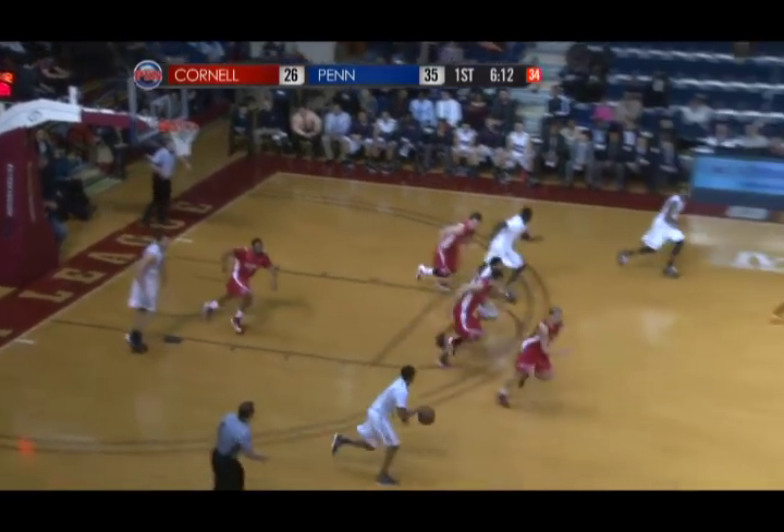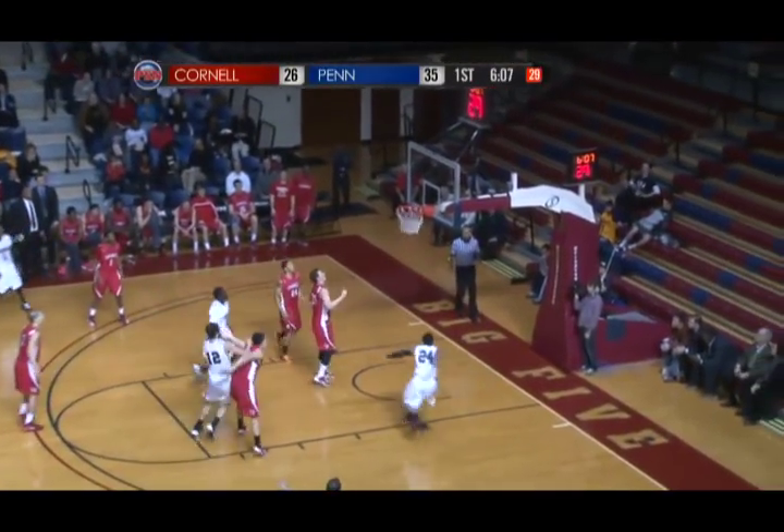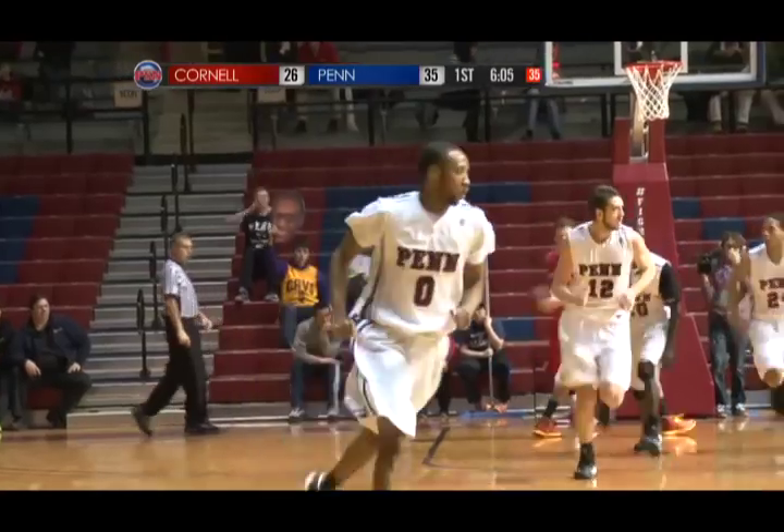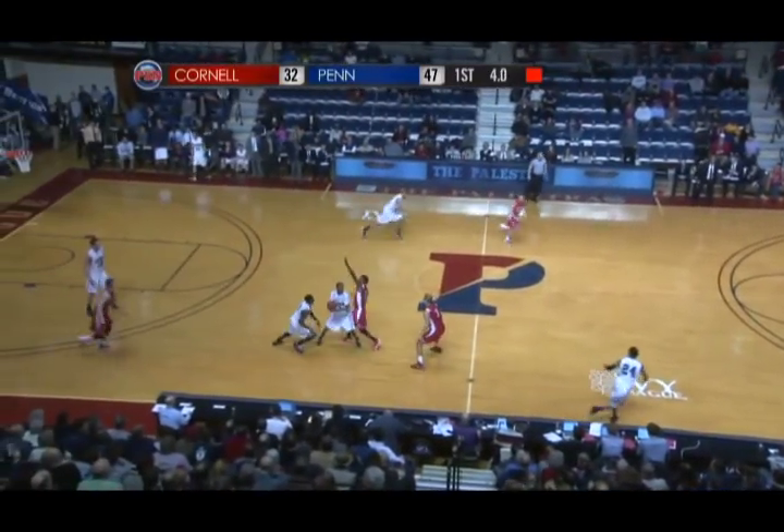Rebound bounced around, grabbed by Doherty. Off to Jackson Cartwright, Quakers on the run. Jackson Cartwright into the forecourt — rock and load, three ball — kaboom! A three-pointer for Jackson Cartwright, the triple from the top. If that's what you can get, Cornell wins — and Penn looking to do it right now.